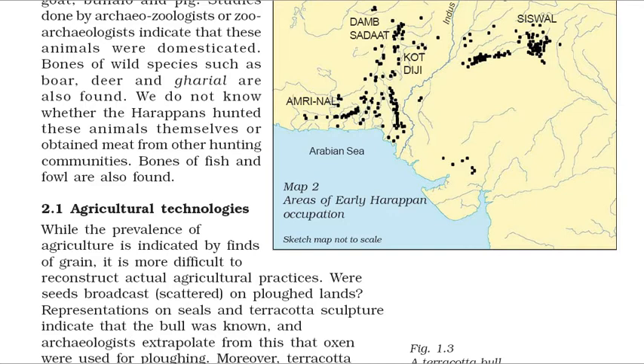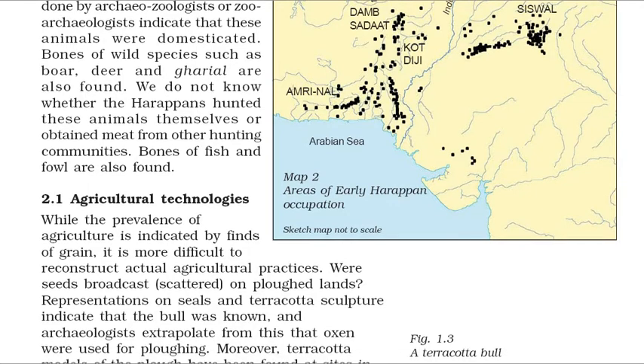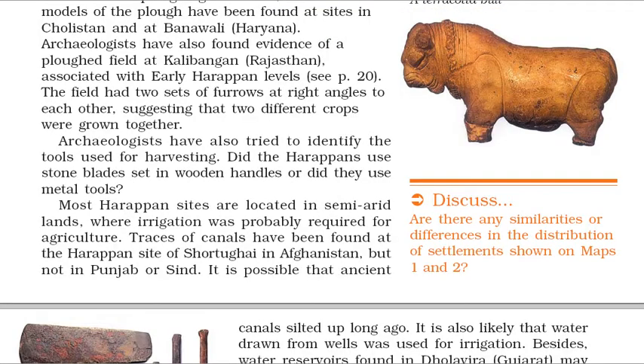While the prevalence of agriculture is indicated by finds of grain, it is more difficult to reconstruct actual agricultural practices. Were seeds broadcast, scattered, on ploughed lands? Representations on seals and terracotta sculpture indicate that the bull was known, and archaeologists extrapolate from this that oxen were used for ploughing. Moreover, terracotta models of the plough have been found at sites in Cholistan and at Banwali, Haryana. Archaeologists have also found evidence of a ploughed field at Kalibangan, Rajasthan, associated with early Harappan levels.